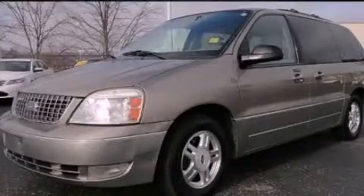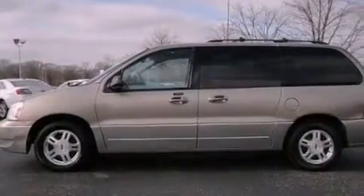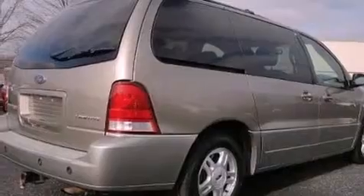This is a 2004 Ford Freestar, the vehicle with enough space for you and yours. It has a 4.2-liter six-cylinder engine and an automatic transmission.